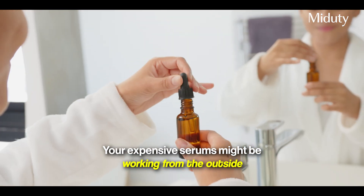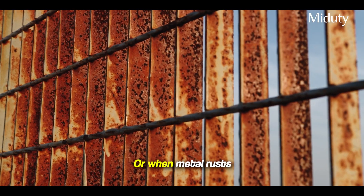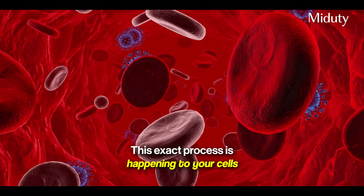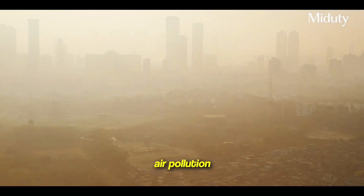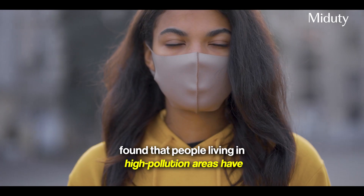Your expensive serums might be working from the outside, but you need to first fight it from within. Think about what happens when you cut an apple and leave it outside — it turns brown. That's oxidation. Or when metal rusts — same thing. This exact process is happening to your cells every single day; your skin cells are literally rusting from the inside. Your skin is under constant attack from UV radiation from the sun, air pollution — a groundbreaking study in the Journal of Investigative Dermatology found that people living in high-pollution areas have 20% more age spots just from the air they breathe.